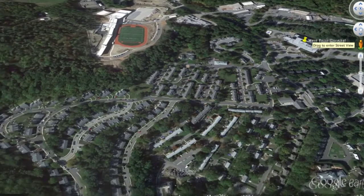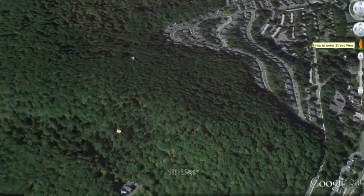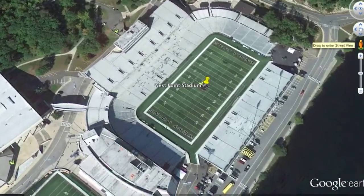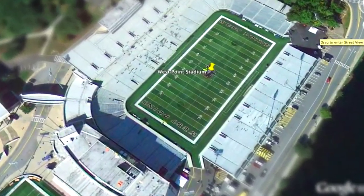Our next stop is the West Point Football Stadium — an incredible sight. I imagine this place gets rocking when those cadets are kicking Navy's ass.